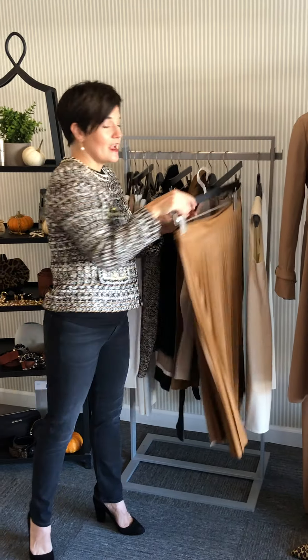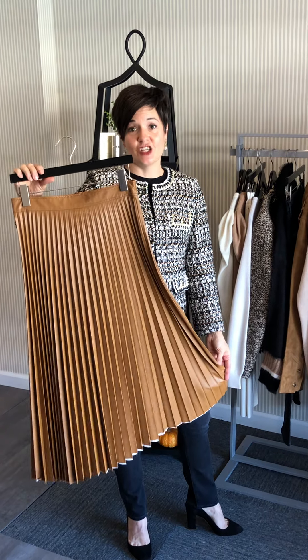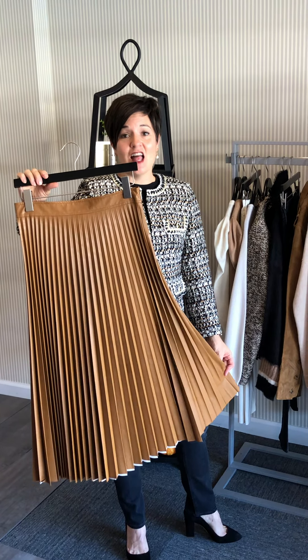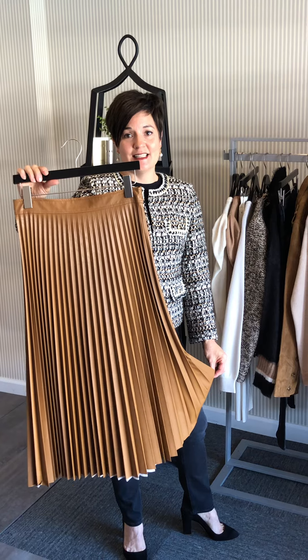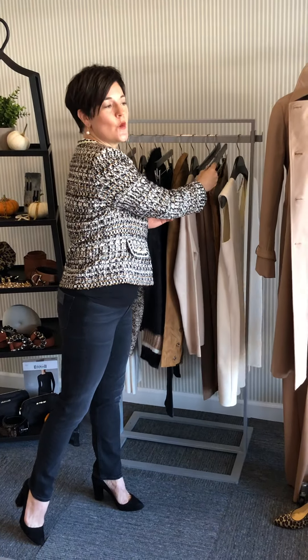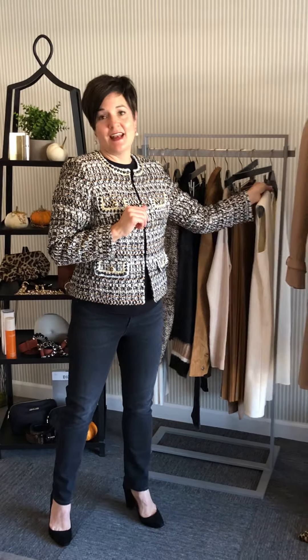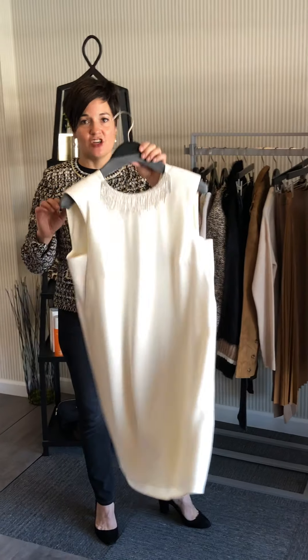Another hurry, don't delay - this is the last one. It is a vegan leather accordion pleat skirt - a lot of look for the price. When I was at market writing for this season it was February, it was pre-pandemic, and one of my favorite pieces was this dress.